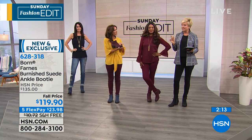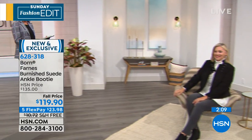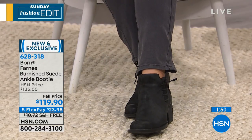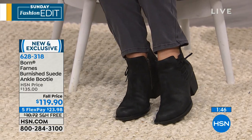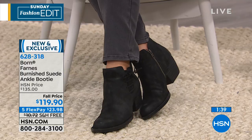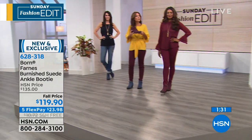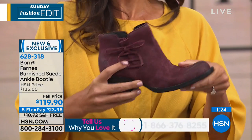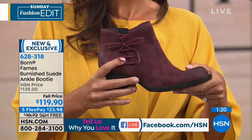Born is available worldwide, but this shoe is exclusive to HSN — you won't find it in any store. It's brand new at a fall price, and with flex pay it's just $23.98 to get these home. Some boots take weeks to break in, but the opanka construction — no heavy glue or cement — means the boot really flexes and moves, naturally forming to your foot right out of the box.